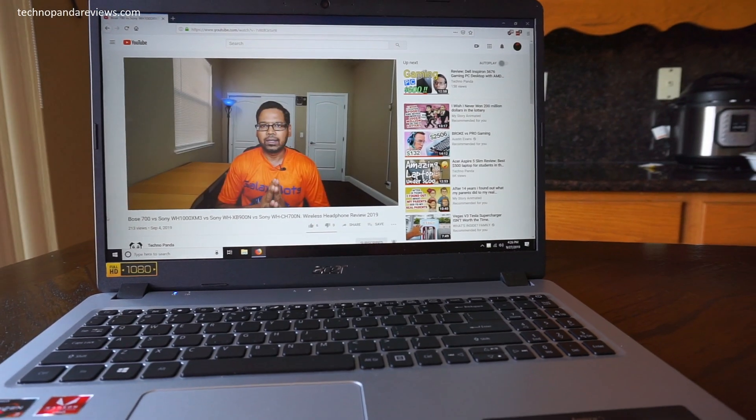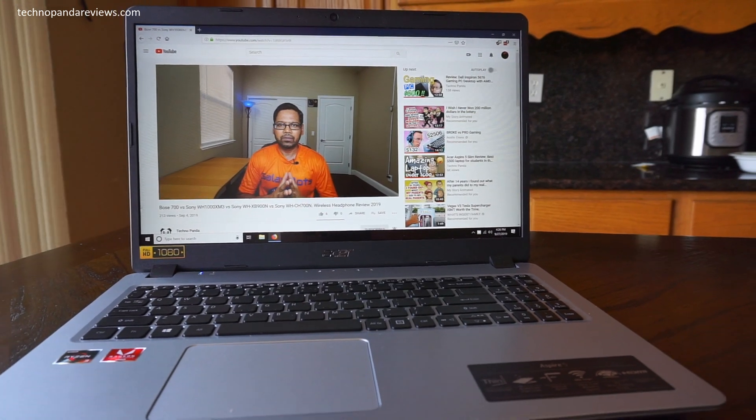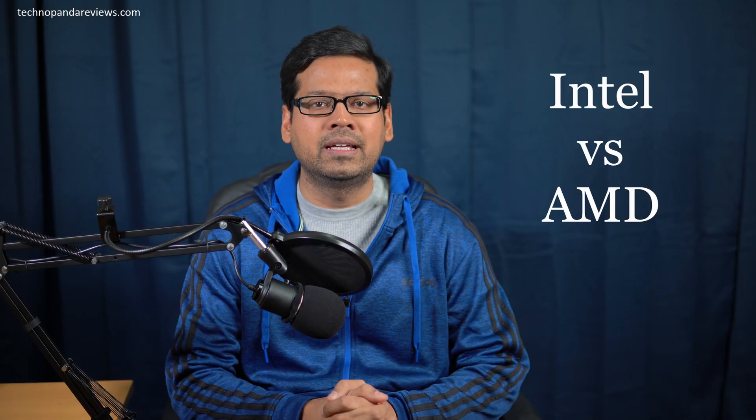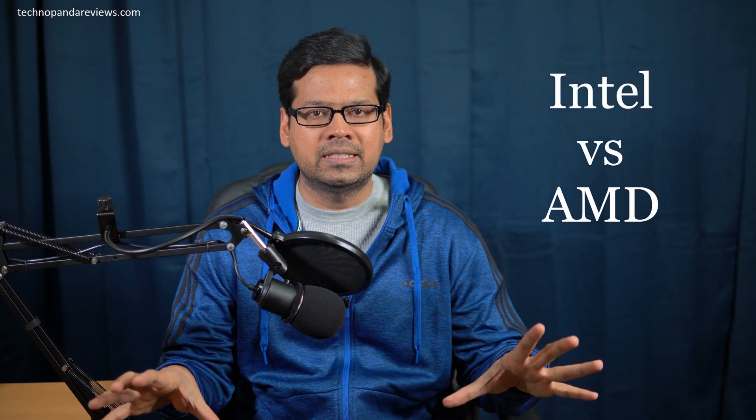Hey guys, how's it going? So in this video, we are taking the top performing Acer Aspire 5 laptop powered by the Intel processor and one by AMD processor, and we are going to pit these two guys against each other.